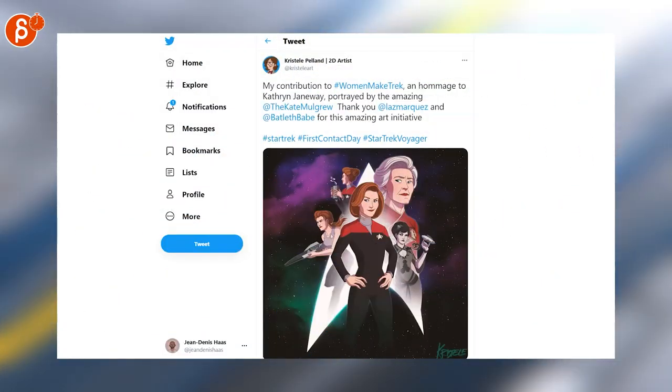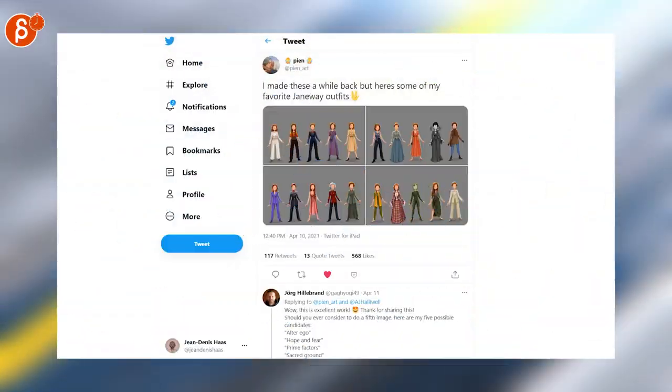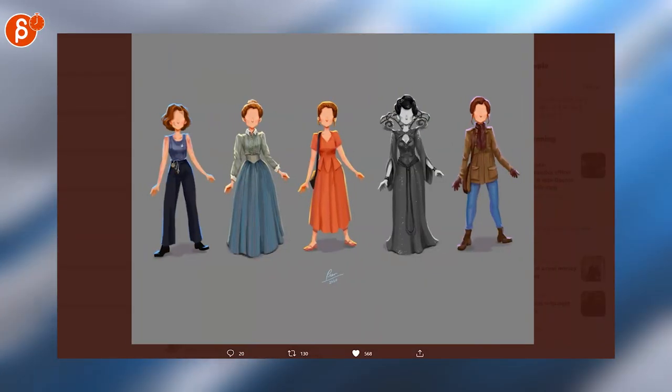Speaking of Star Trek, I like this. Look at that artwork — very, very cool. Speaking of fan art and Janeway, look at these: a collection of her outfits. Also really, really cool.